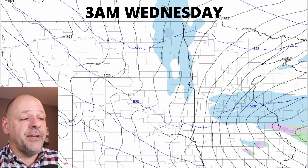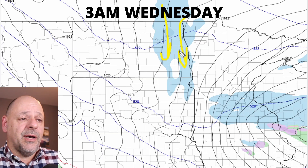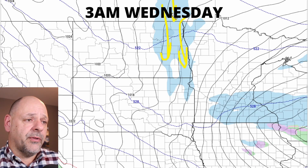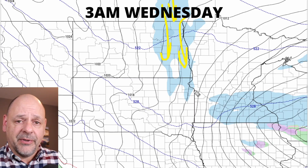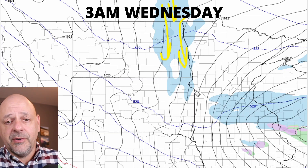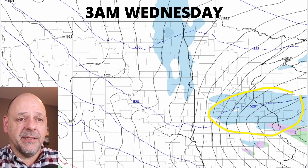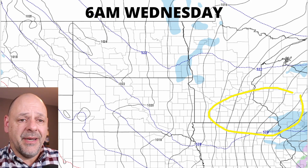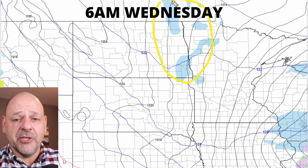At 3 a.m. Wednesday morning — this does happen on occasion with these stronger clipper systems running down the Red River Valley — some northerly cold air sometimes brings those longer stretches of snow across eastern parts of North and South Dakota and northwest Minnesota. Then here are the remnants of that system as it continues to pull out of the area. By 6 a.m., not a whole lot left — just a little bit up around the Red River Valley region.